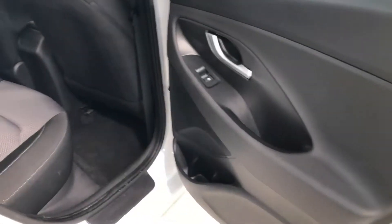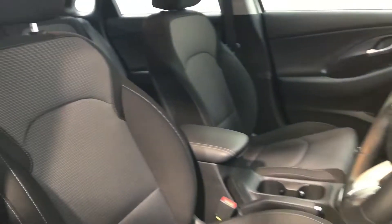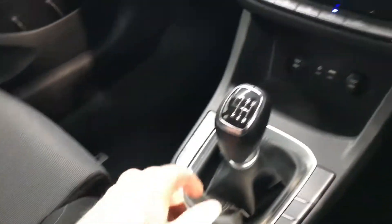As you can see, it comes with lovely 16 inch chrome and black alloy wheels, plenty of boot space in the back, and very comfortable grey cloth bucket seats.